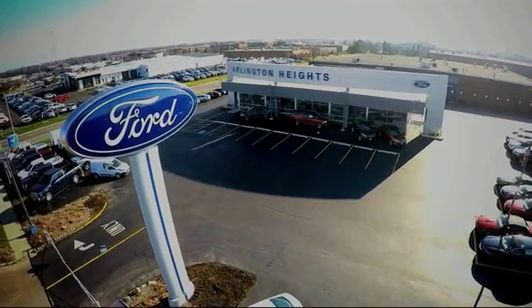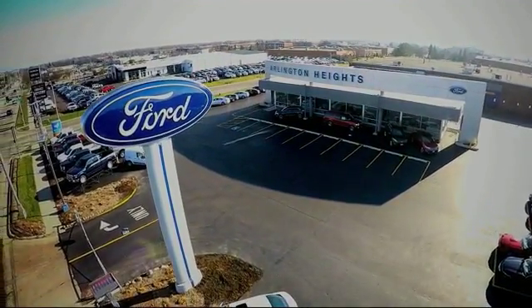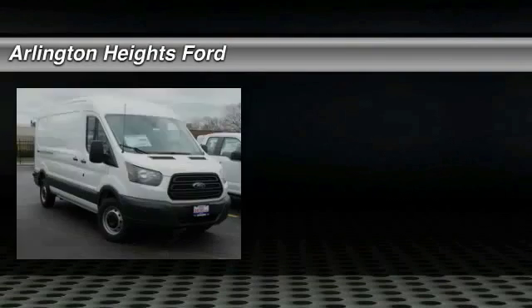For the best price, selection, and service, visit Arlington Heights Ford. You'll love this vehicle.